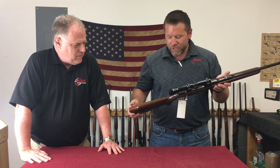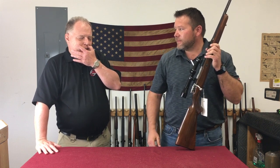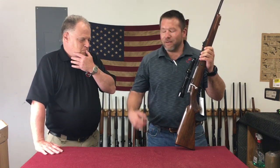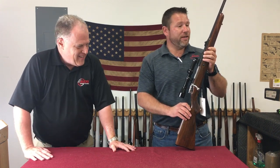A lot of these rifles you see with some good, honest wear because folks use them. That's the thing about Mr. Griffin — he was not a collector of safe queens. He was a shooter. Absolutely, it's nice to have things you can actually still use, not just pet with a diaper every day, as Ferris Bueller said.